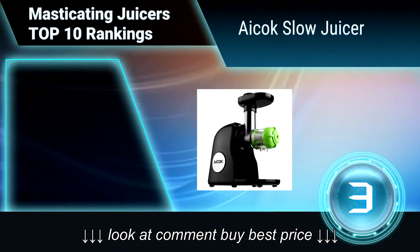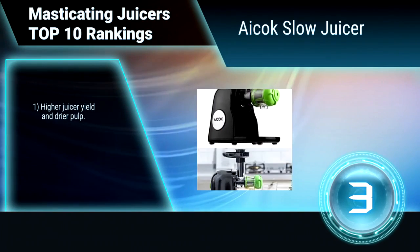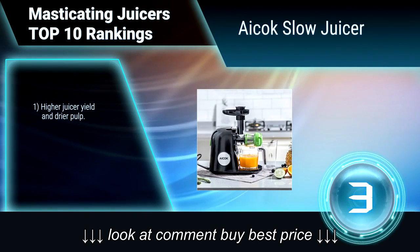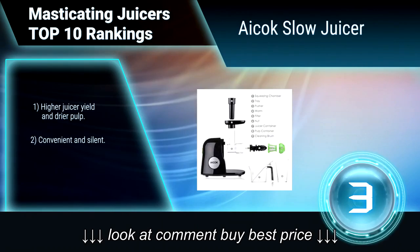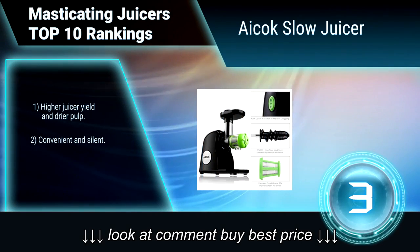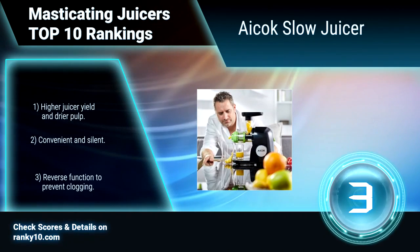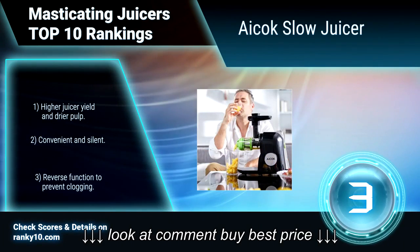Ranking number 3: ICOC Slow Juicer. The ICOC Slow Juicer is the right choice for health conscious individuals who want greater variety in their daily juicing routine. It employs low speed masticating technology for minimal heat buildup and oxidation, and provides juice that is richer in healthy enzymes and vitamins. Features higher juicer yield and drier pulp, and a reverse function to prevent clogging.